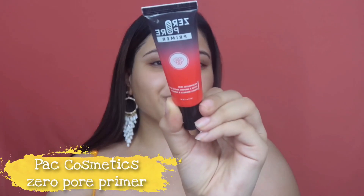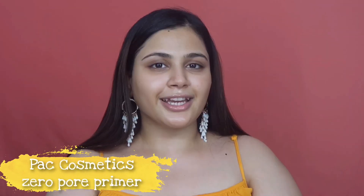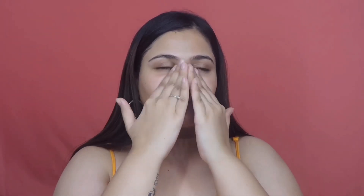Today I picked the PAC Zero Pore Primer — it's a clear silicone-based primer. I'm not going to overdo it, just one pump. I like to massage all my products between my fingertips to warm them up. This silicone-based primer really fills in your pores — you can feel it giving you a smooth canvas. I'm now going to quickly go off camera to do my brows.